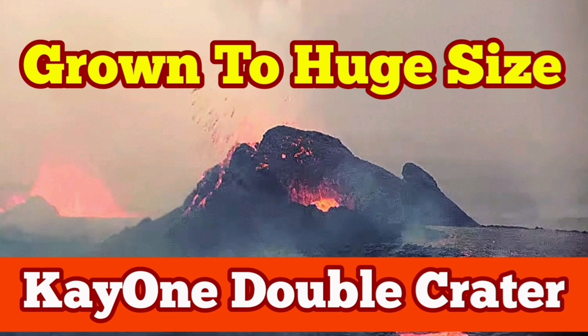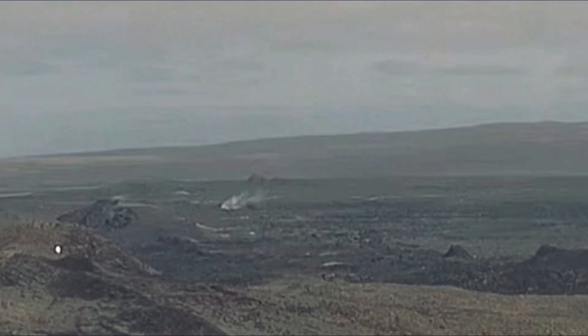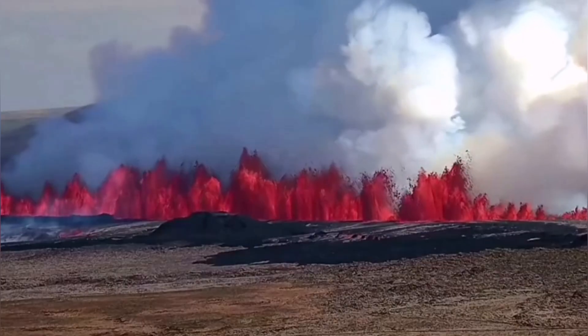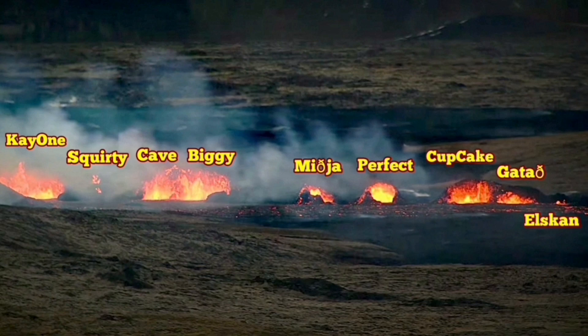The eruption which released 60 megatons of basaltic magma through the earth's surface in the Reykjanes Peninsula and the Grindelig Rift Valley started like this. This is Iceland and we are in the Reykjanes Peninsula. 20 million cubic meters of lava erupted through these fissures.